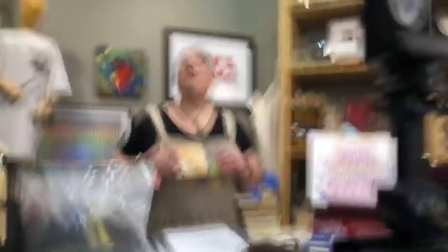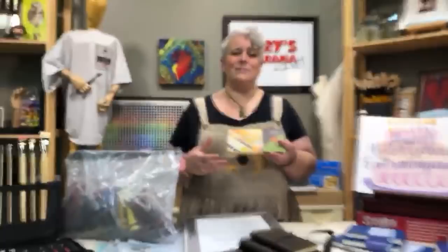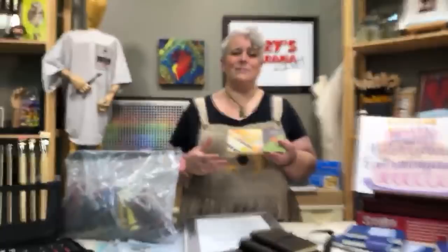We always talk about travel sets, art on the go, taking something with you that can just kind of slip or slide into a pocket or purse or backpack. Marie's has a new travel set out. It's 18 colors, very small and streamlined.